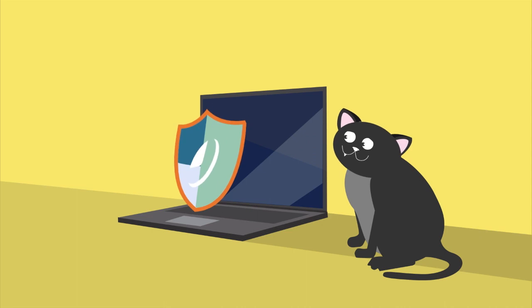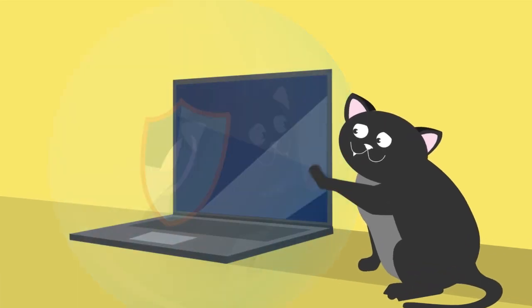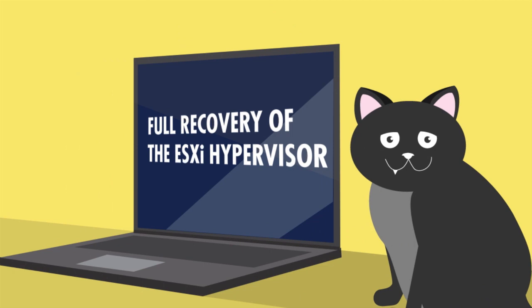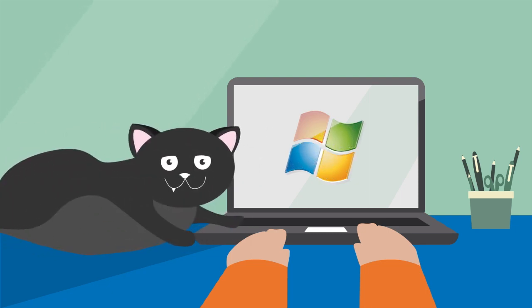It's the only solution that offers complete protection for VMware environments, including full recovery of the ESXi hypervisor. And your Microsoft Exchange, SQL Server, SharePoint, and Active Directory are fully recoverable as well.